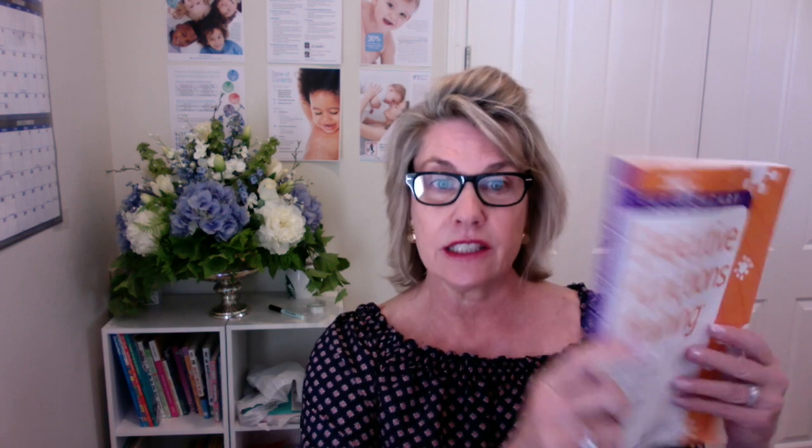This is a great book — I like 'Executive Functions' by Gotchal. It's for elementary, but really upper elementary. It's got lots of great strategies and ideas.